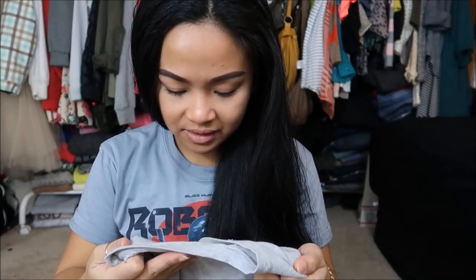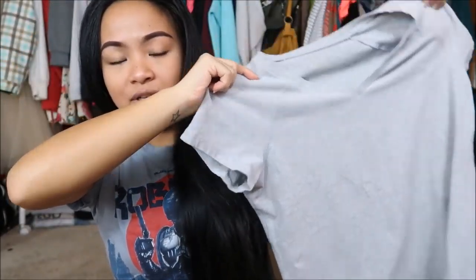The next thing I have — I have no clue, there's no brand there. It's just a gray tee. Not really much to say.